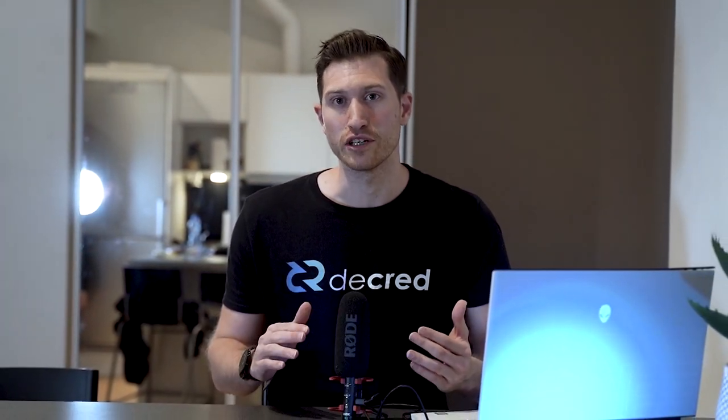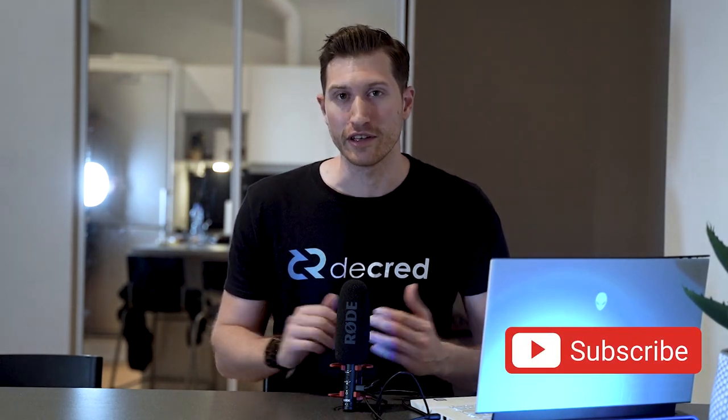Hello everyone. Welcome to a new Decred bi-weekly news update for August 2020. We have been seeing lots of development updates, Politeia activity, and plenty of community involvement.